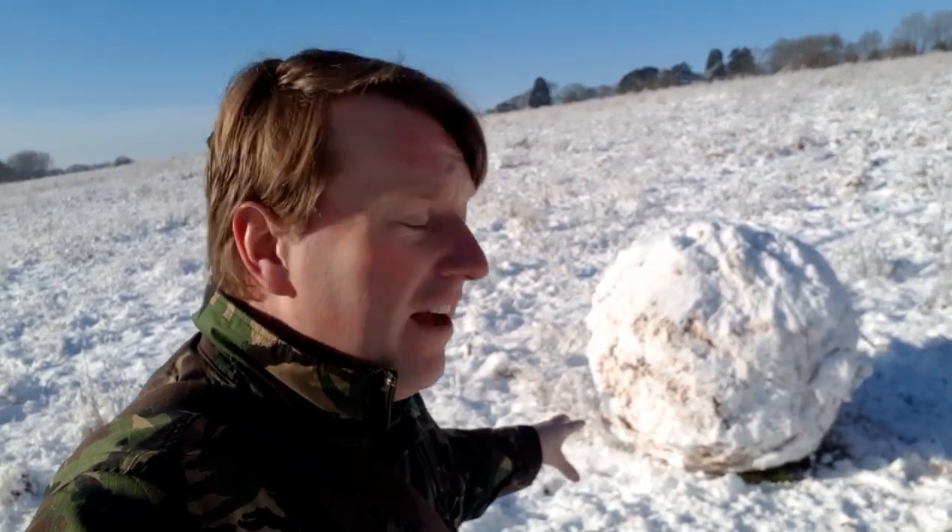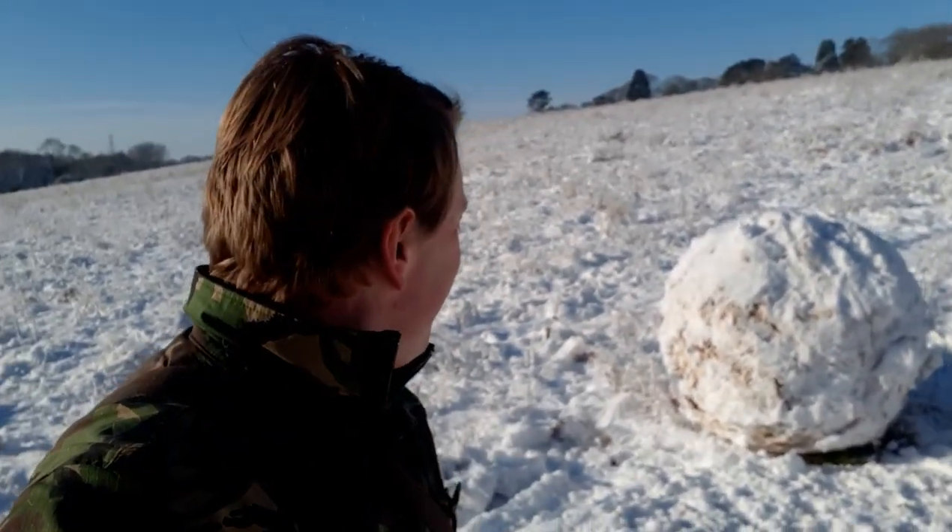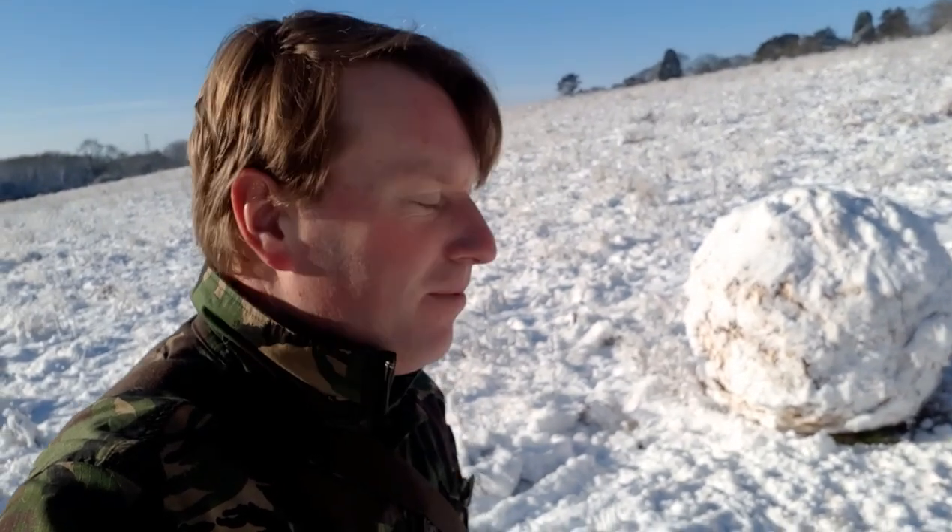Now that is a snowball — correct me if I'm wrong, I didn't know that Eddie Hall lived in the Colville area. To push that about you would have needed quite a few protein shakes. That must have taken a few people to push around. Well done, great effort whoever built that.